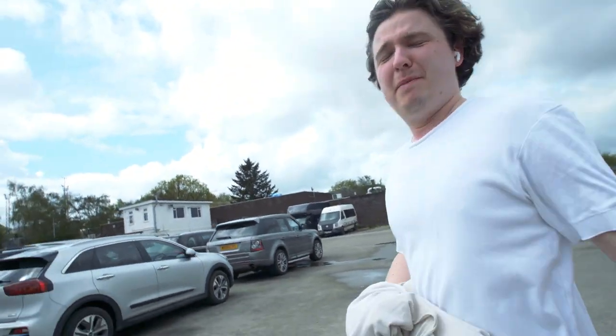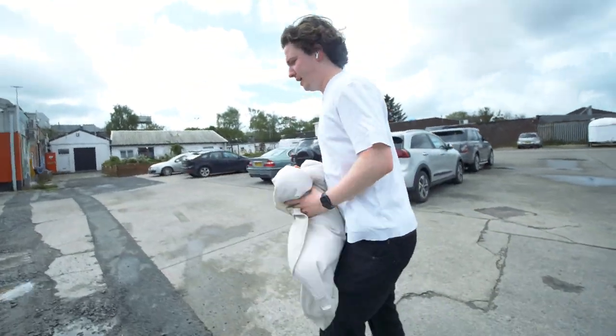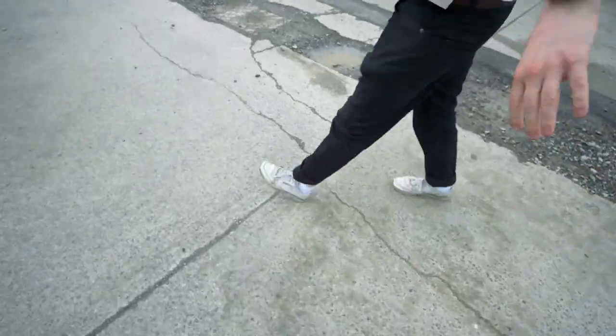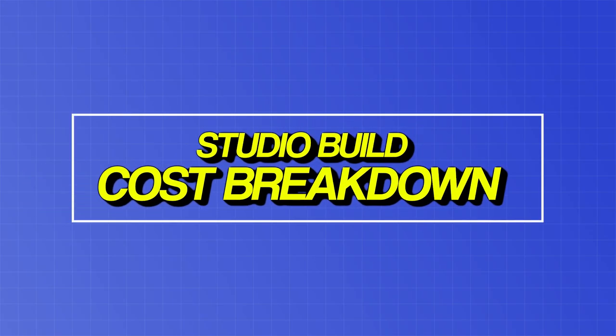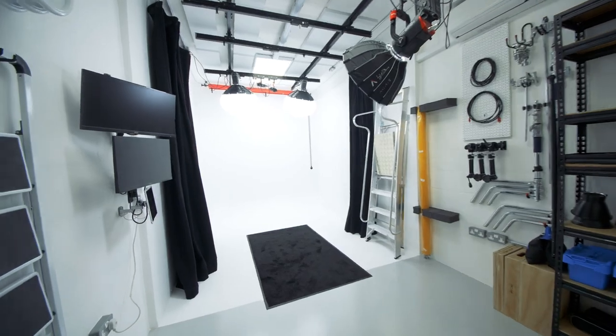I went for a run because energy levels were low and I thought it would make sense, bring them up a bit. You don't look good. In this video, me and Dave are going to go through the cost of the tiny studio space that we've built here.